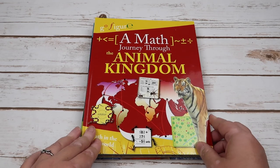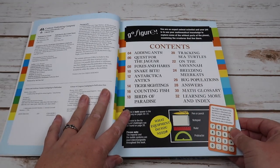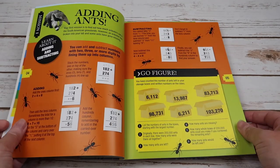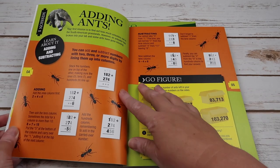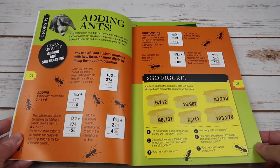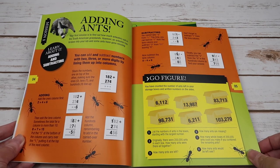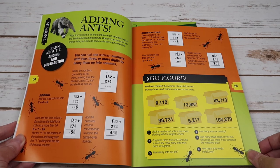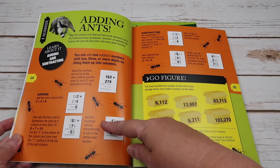The first one we're going to look inside is Animal Kingdom. Just so you can see the contents — they are broken up into missions, and each page spread is a mission. So you can see this is mission one, where you're going to be learning about adding and subtracting. It gives you your mission at the very top: your first mission is to find out how much ant eaters eat in the South American grasslands. An ant eater has broken into your lab and some ants have gone missing. You can add and subtract numbers with two, three, or more digits by lining them up in columns — and then it walks you through how to do this concept.